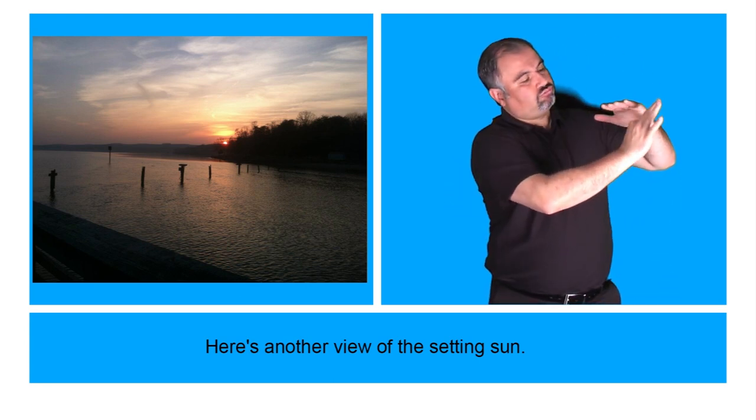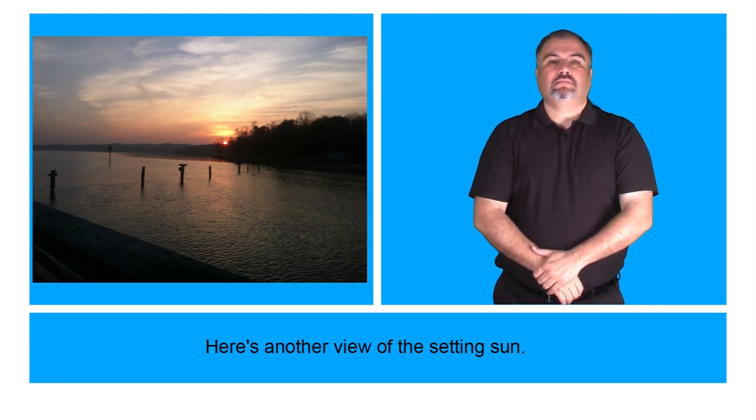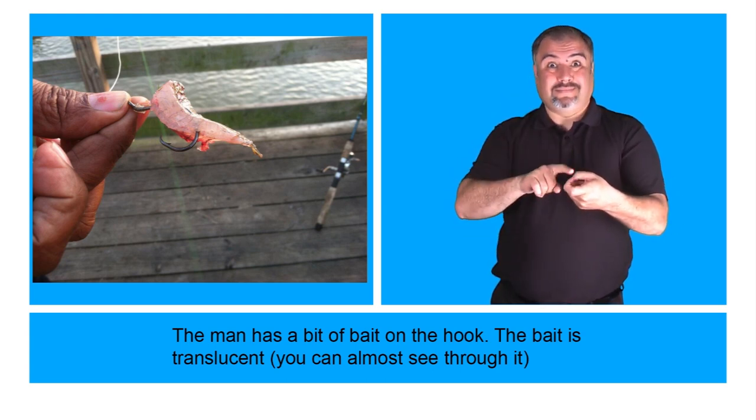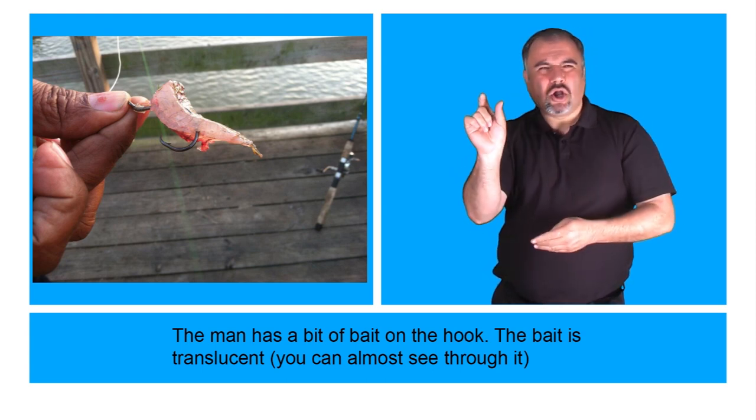Here's another view of the setting sun. The man has a bit of bait on the hook. The bait is translucent — you can almost see through it.